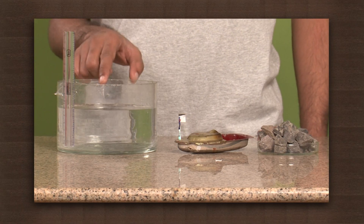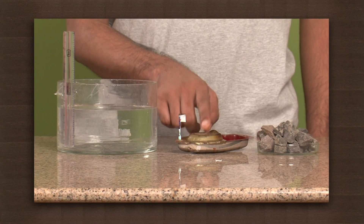We need a bowl filled with water and a scale attached to measure the change in levels, a toy boat, and some stones.